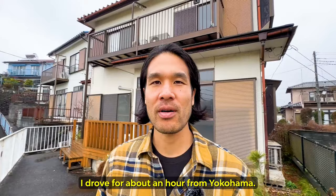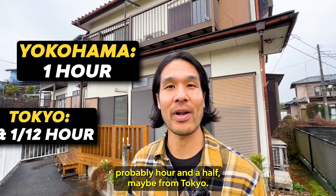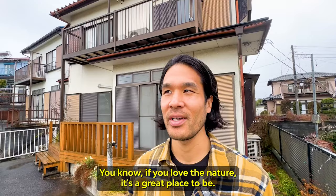I drove for about an hour from Yokohama. I think it's one of the biggest cities in Kanagawa, about an hour from Yokohama, probably an hour and a half maybe from Tokyo. It's accessible, it's quiet. If you love the nature, it's a great place to be.